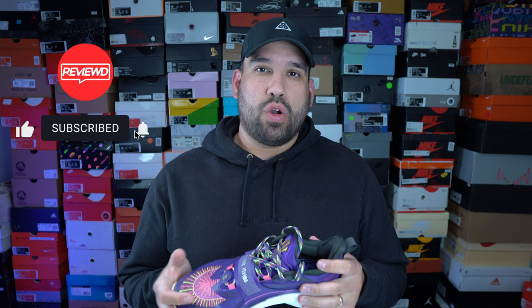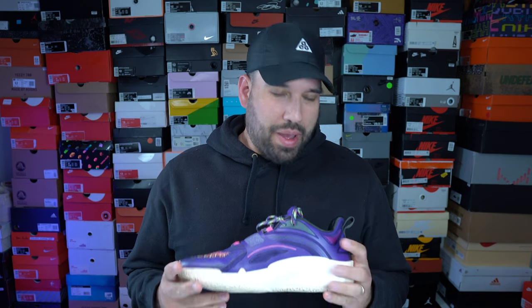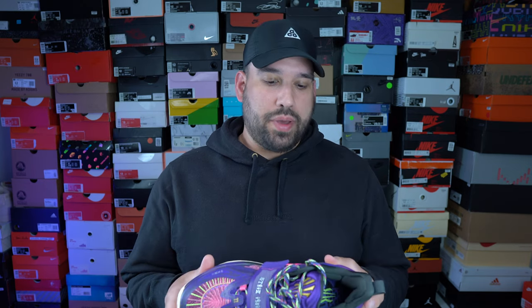Hey, welcome back everybody. Today we got the Anta Kai 1 in the Artist Encore colorway. I was fortunate enough to pick up a pair from GOAT in a size 12.5, and I was able to play in them for quite some time and I have lots of thoughts. But these quite possibly might be one of my favorite shoes of 2024, so let's get right into it.